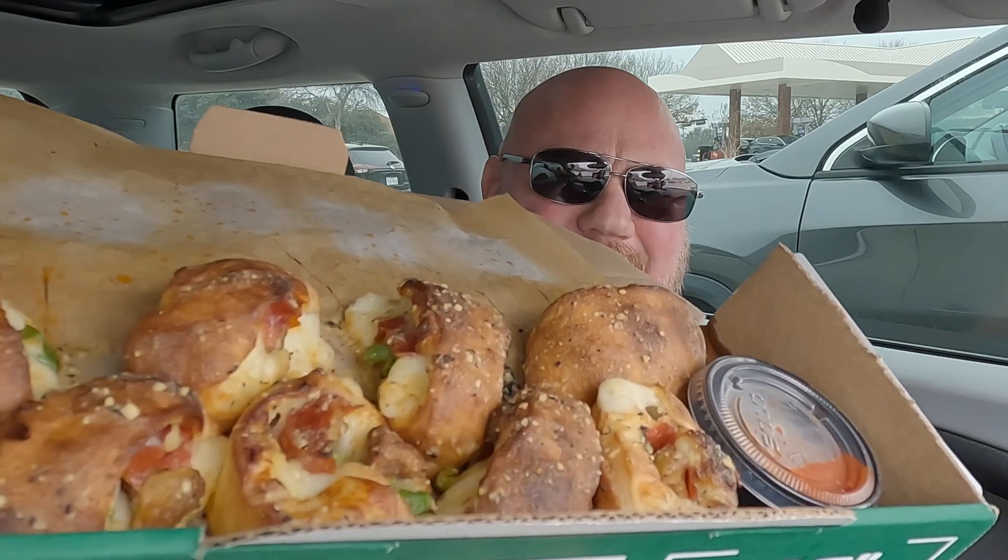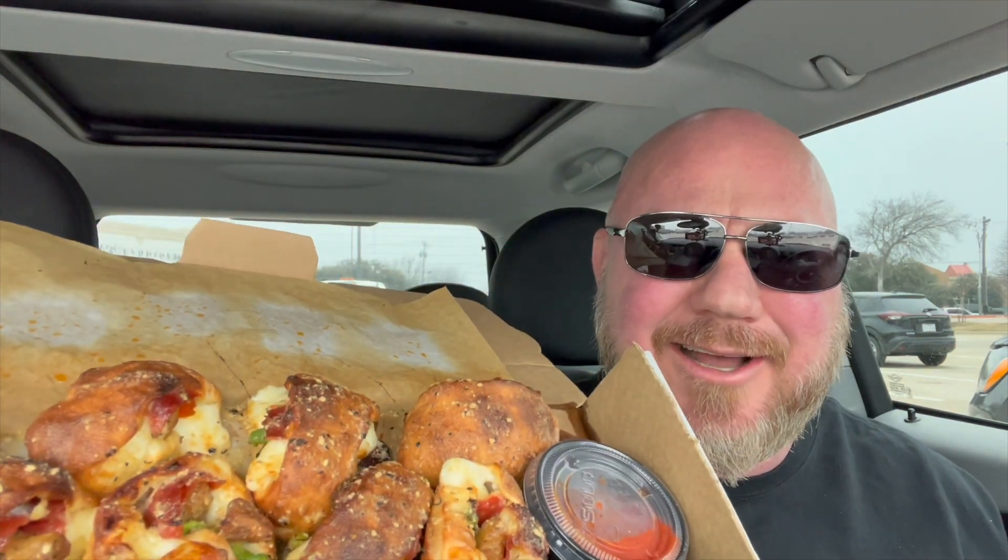These are their new limited-time Calzone Papa Bites. Check these out — they look amazing. These have mozzarella, the garlic herb ricotta, pepperoni, sausage, and green onions. That sounds really good, and that's what got me excited. The pizza wasn't that great, but these sound really good. It comes with pizza sauce for dipping, and they're covered in this herb sauce. You can see the green peppers in there, the pepperoni, the sausage. It looks really good. Let's find out how it tastes.